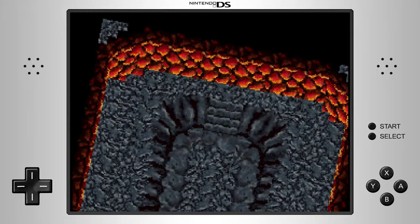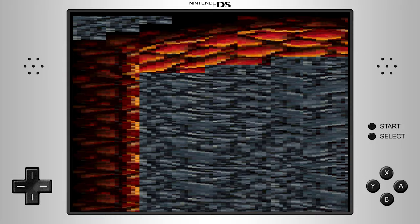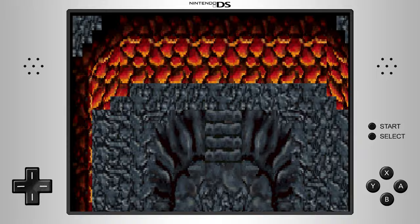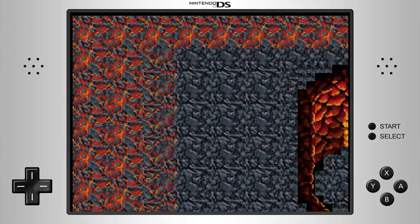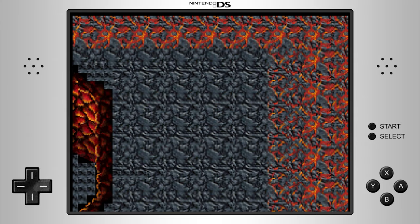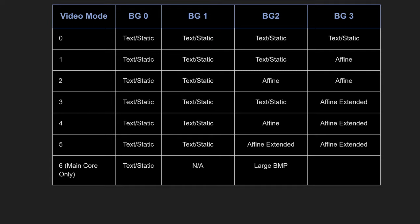Mode 1 contains three text and one affine layer. The affine layer supports real-time transformations including scaling, rotation, reflection, shearing, and more — similar to affine transformations found on the Game Boy Advance. However, the inclusion of an affine layer reduces the number of tiles from 1024 to just 256. Mode 2 contains two text and two affine layers. Modes 3, 4, and 5 add an extended affine layer, which can either be tile or bitmap based. Setting the layer to bitmap based means directly accessing the frame buffer to plot pixels, allowing bitmaps to be combined with tiles for interesting effects.